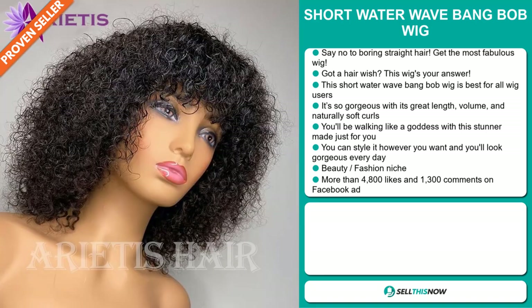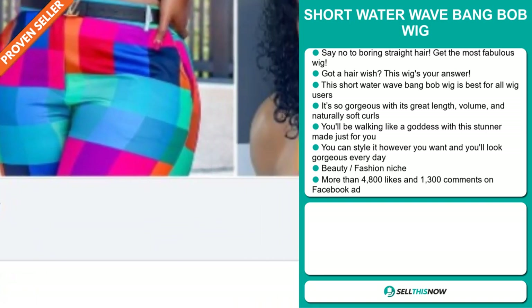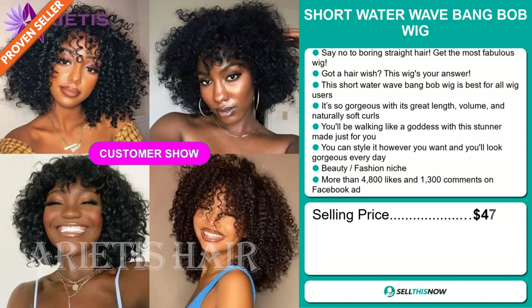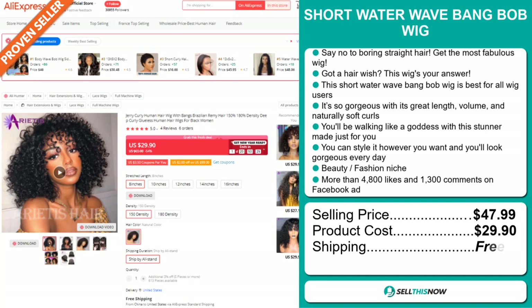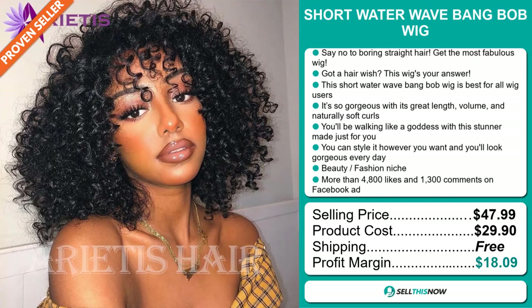It falls under the beauty fashion niche market. The Facebook ad has more than 4,800 likes and 1,300 comments. The selling price for the Short Water Wave Bang Bob wig is just under $48, whereas the product cost is only $29.90. Shipping is completely free, so you're looking at a very good profit margin of $18.09. Sell this now!